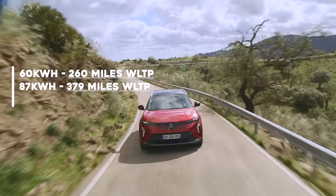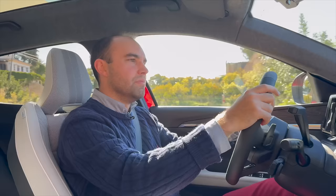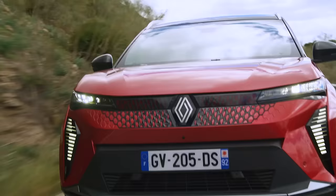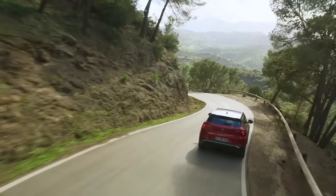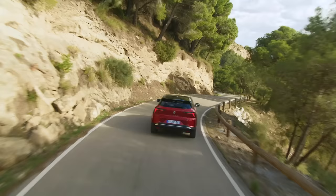As for range and efficiency, Renault claims 260 miles for the 60kWh battery version and up to 379 miles for the 87kWh car. During my drive in the big battery car, I was averaging 3.2 miles per kilowatt hour, which equates to around 270 miles. That's a bit disappointing, but I'd blame the type of driving journalists do on press launches, which isn't always representative of real-world driving.